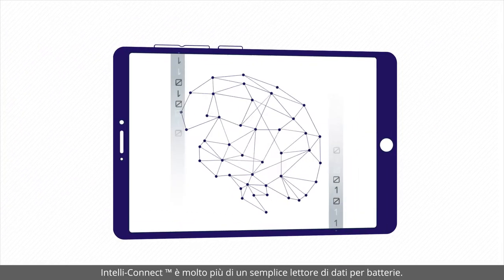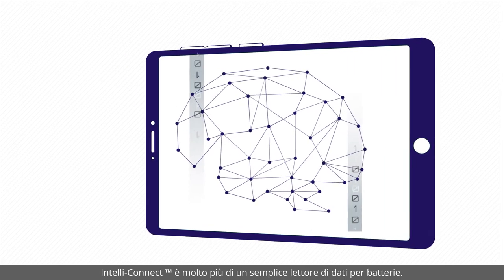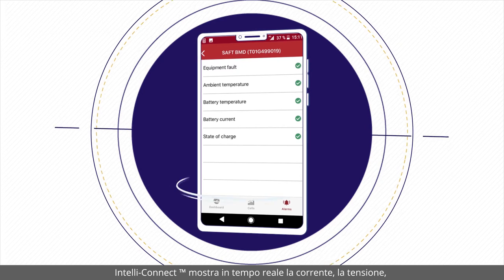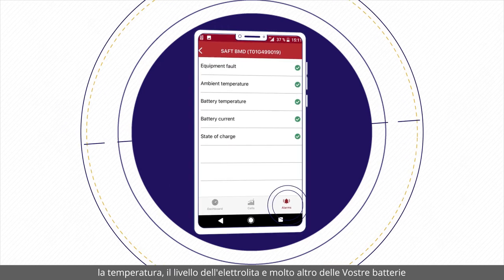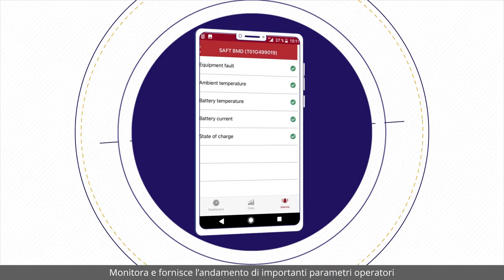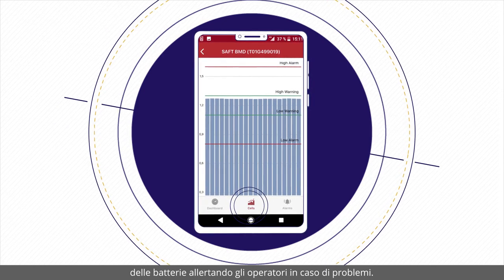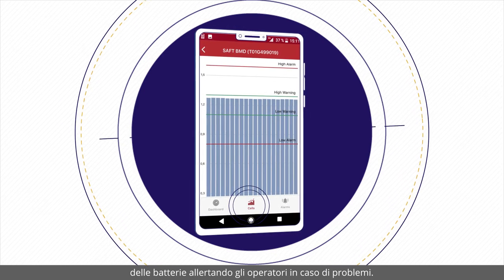IntelliConnect is more than just a battery data reader. IntelliConnect displays the real-time status of your battery's current, voltage, temperature, electrolyte level and more. It monitors and provides trending of the important operating parameters of your batteries and notifies you if a problem occurs.